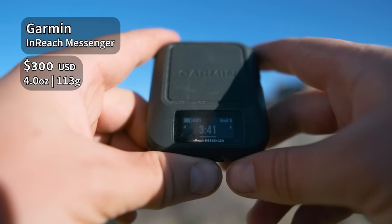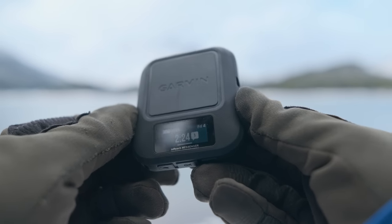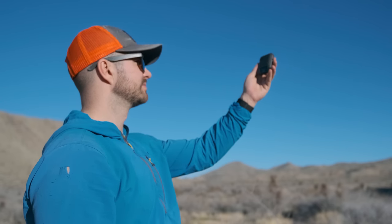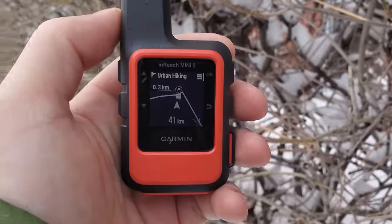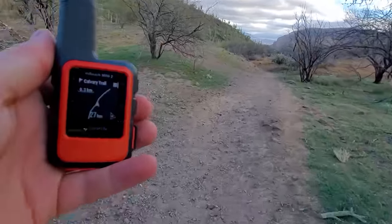I was really torn about which device to give the best SOS satellite communicator award to, but ended up going with the Garmin InReach Messenger. The InReach Mini 2 was a close contender, but the extra battery life you get with the Messenger just put it over the top. I've been going on a lot more longer trips in the four, five, six day range, and the Messenger gives me peace of mind that I'm not going to run out of battery. The InReach Mini 2 is a little bit lighter, but I find myself not using the navigation capabilities that the Mini 2 has, so the Messenger is the way to go for me.